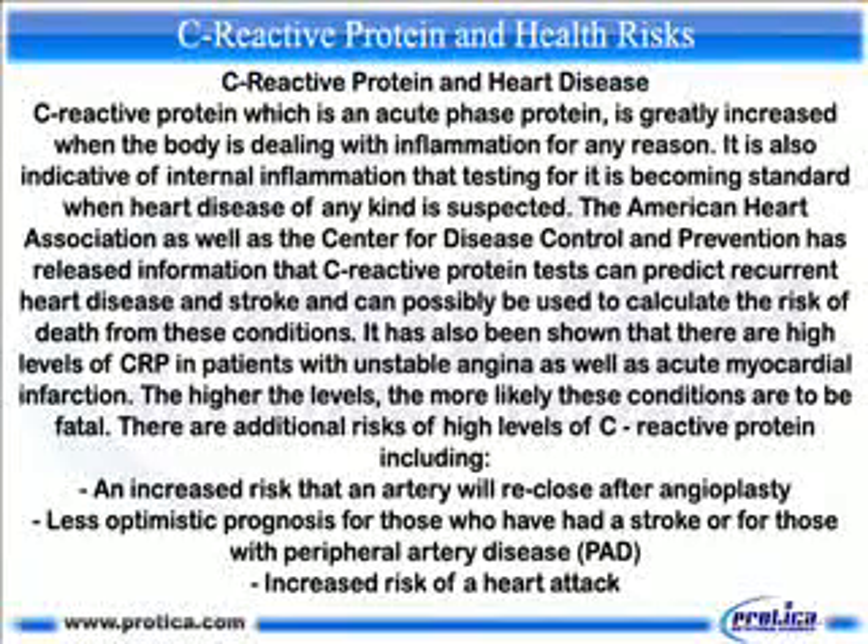C-reactive protein is also indicative of internal inflammation, and testing for it is becoming standard when heart disease of any kind is suspected. The American Heart Association as well as the Centers for Disease Control and Prevention have released information that C-reactive protein tests can predict recurrent heart disease and stroke, and can possibly be used to calculate the risk of death from these conditions. High levels of CRP have also been found in patients with unstable angina and acute myocardial infarction.